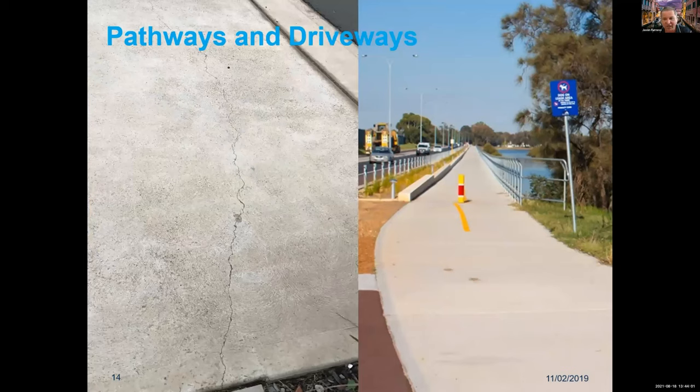Pathways and driveways are another application. This shows a classic front driveway concrete crack. We can eliminate that. On the right-hand side is a walkway and cycleway in Perth where the fibres are used and it doesn't crack. The use of microfibres can eliminate those classic driveway shrinkage cracks on new renovations or homes.